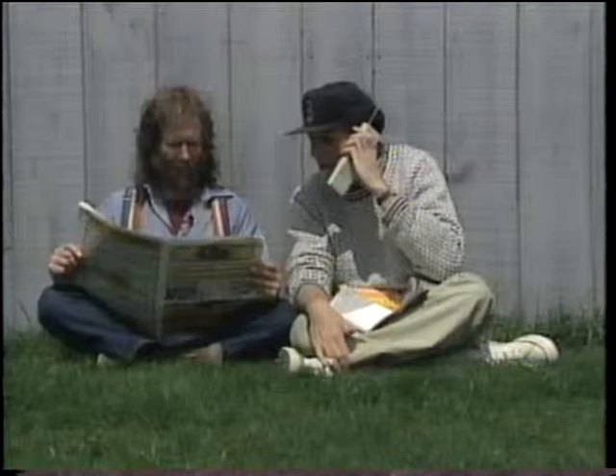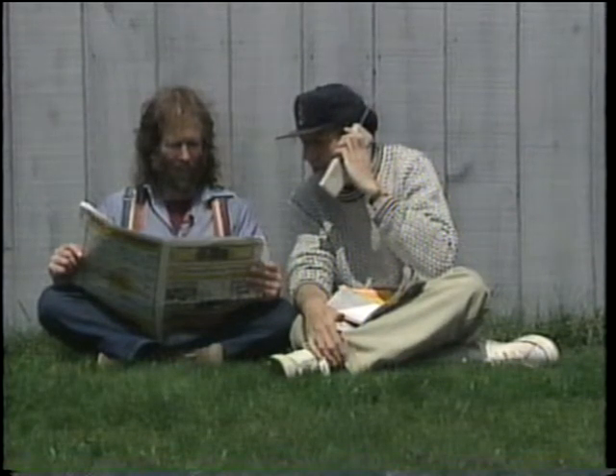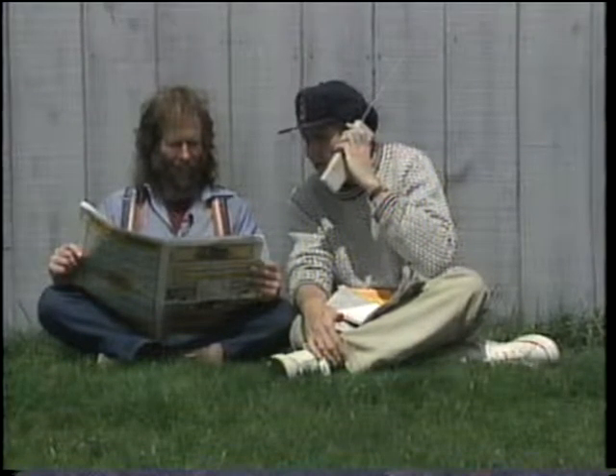$7,500. You wouldn't take anything lower, say maybe $2,500, would you? We checked a whole bunch of leads, but there wasn't anything in my price range. Then, just as we were about to call it quits — bingo.